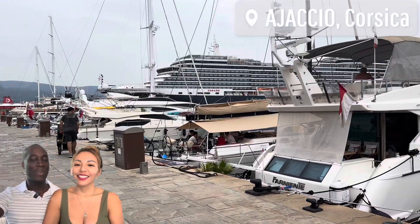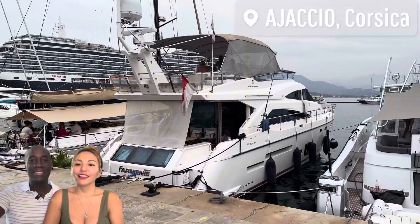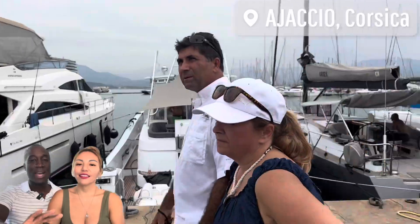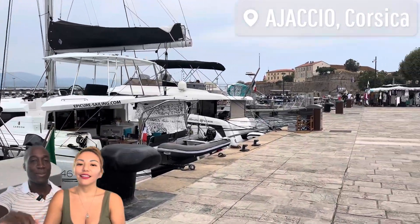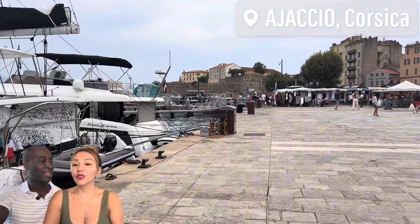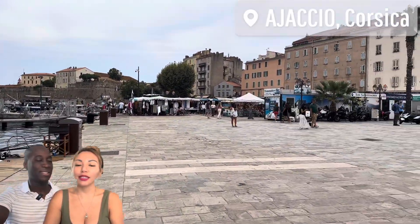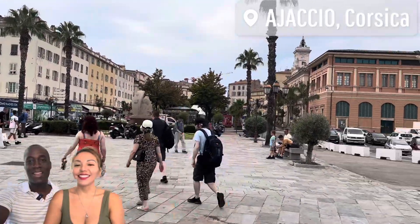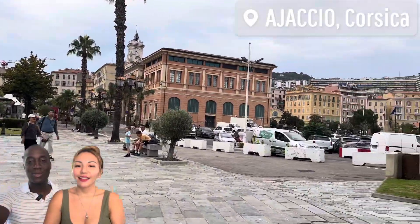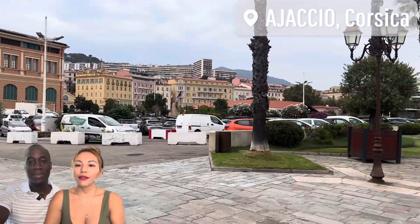We just got off the cruise ship in Ajaccio, checking out this nice city. As soon as we walked off, we passed a bunch of beautiful, very expensive yachts — man, one would like to get one of those one day. Here's the city as soon as you walk off — a very lively city.